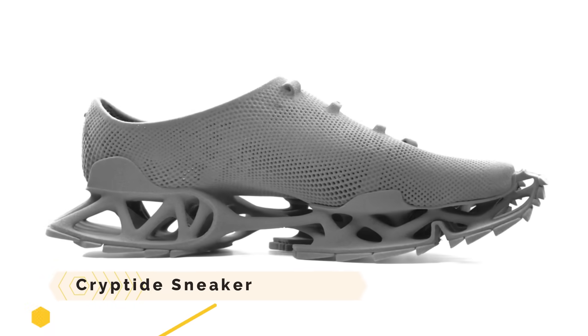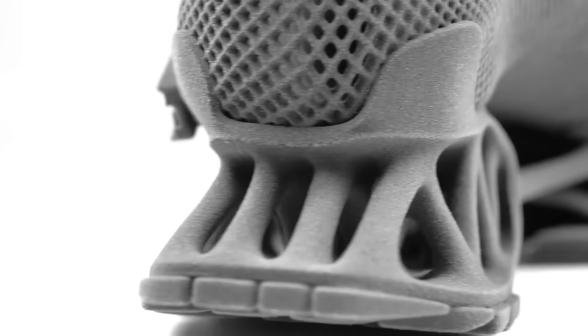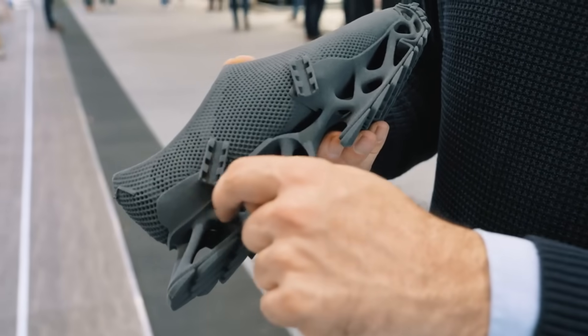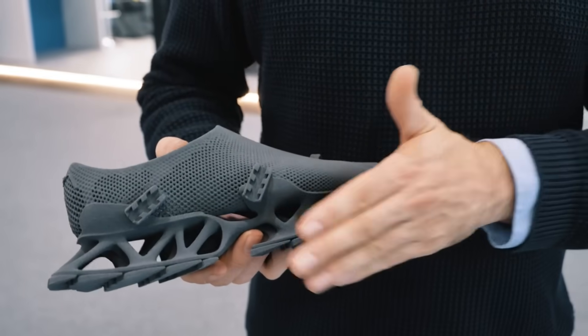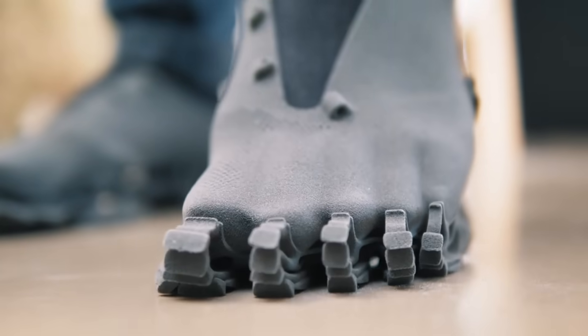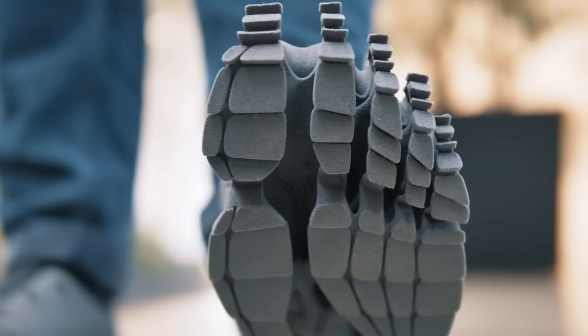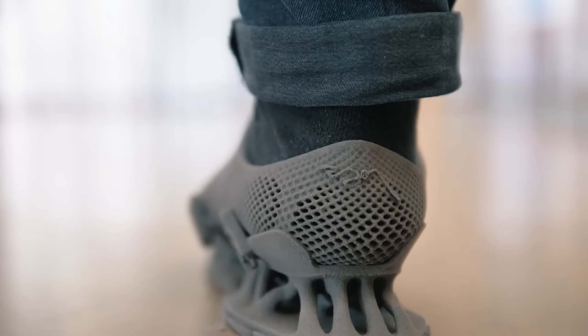The Crypteed Sneaker is a shoe that uses 3D printing technology entirely. It takes its design cues from mythological creatures and is intended to be laser-sintered using flexible TPE material. Its creator, Stefan Henrich, is an architect and designer from Germany who makes use of Sintratec's S2 technology. In addition to a sock-like upper and an open design sole, these shoes are quite unique.